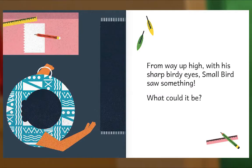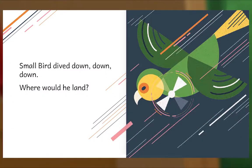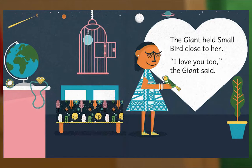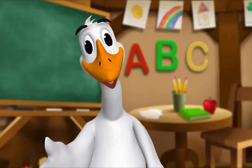From way up high, with his sharp birdie eyes, Small Bird saw something. What could it be? Small Bird dived down, down, down. Small Bird landed right in the giant's hands. He was so happy to see her. 'I love you, giant,' he shrieked. The giant held Small Bird close to her. 'I love you, too,' the giant said. The End. Thank you, Mr. Goose. Thank you for reading with me.